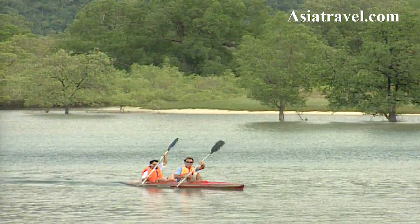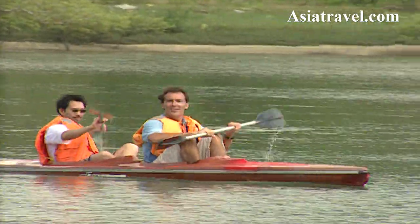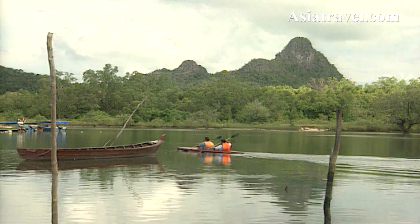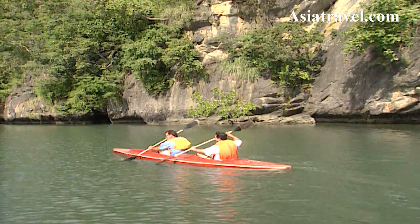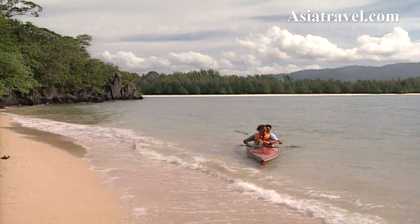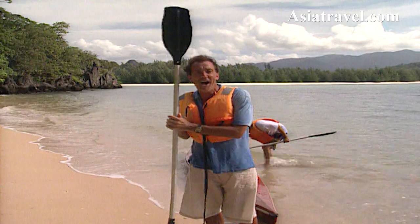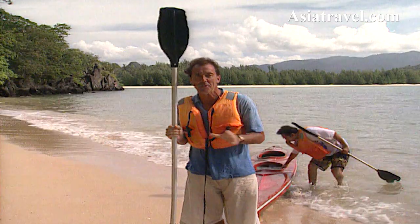The smooth waters of the estuary give you an opportunity to hone your paddling skills and take in the scenery. Once you've got your timing together, you can venture out to sea and search for your own private beach. These are the two-man sea canoes that you can use to paddle from island to island. It's pretty hard work at times, but very satisfying when you find yourself on such a beautiful little beach as this.